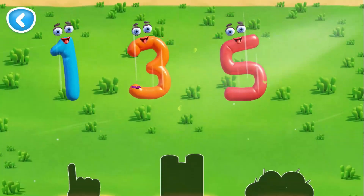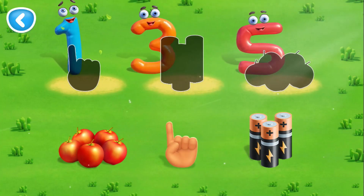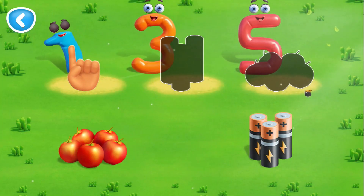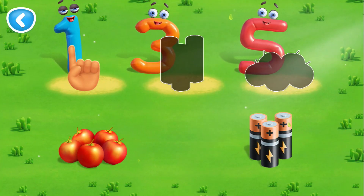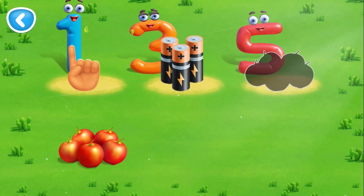Let's count objects in groups. Move the object to match its number. Correct. That's 1 finger. Way to go. That's 3 batteries.